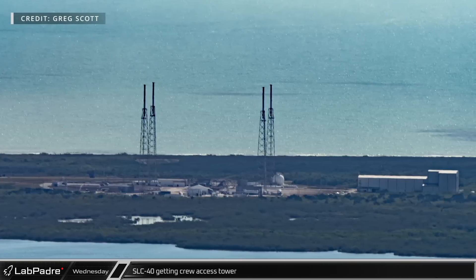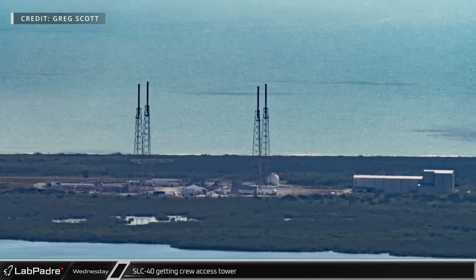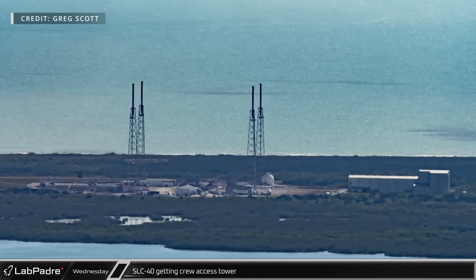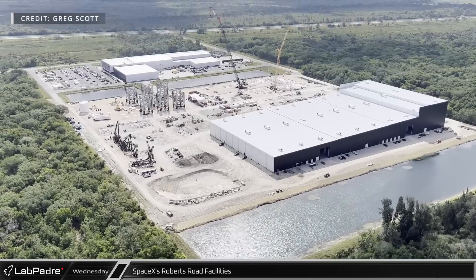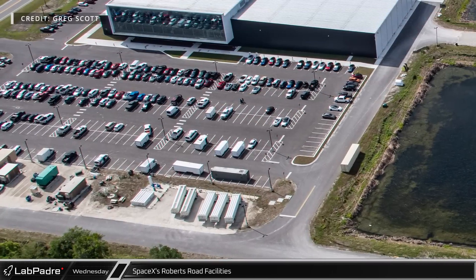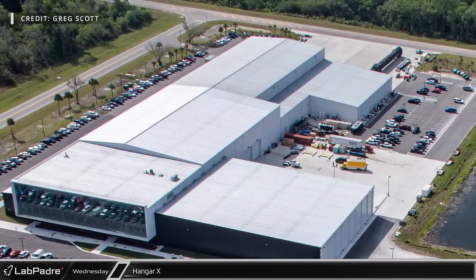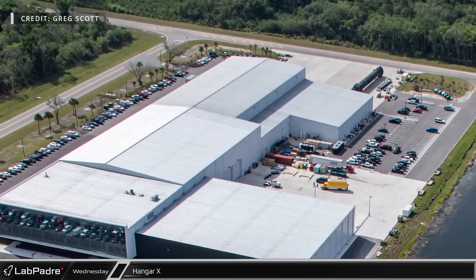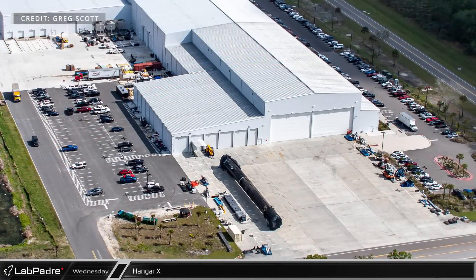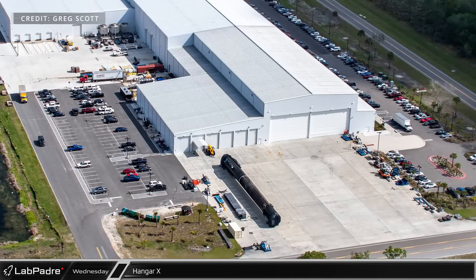SpaceX's other Florida launch site, SpaceX Launch Complex 40, is also undergoing construction work in between Falcon 9 launches as they work to build a crew access tower at the facility, allowing for redundancy for crew and cargo Dragon launches. Several miles to the southwest, the parking lot at SpaceX's Roberts Road facility is mostly full, illustrating the busy nature of the site. Hangar X, home to Falcon 9's refurbishment operations, is always busy thanks to SpaceX's rapid launch cadence. Having already completed an amazing 23 orbital launches so far this year, their record-setting pace will ensure this building stays busy keeping the reliable Falcon 9 fleet launch-ready.